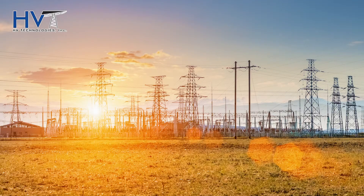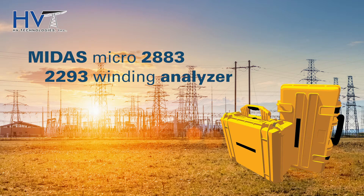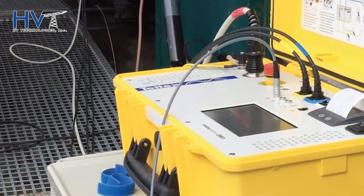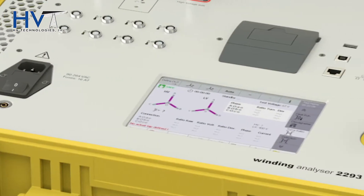For transformer testing, you can rely on the Midas Micro 2883 and the 2293 winding analyzer to provide a complete and portable testing solution. These two compact, lightweight and rugged instruments provide a full range of tests quickly and accurately.